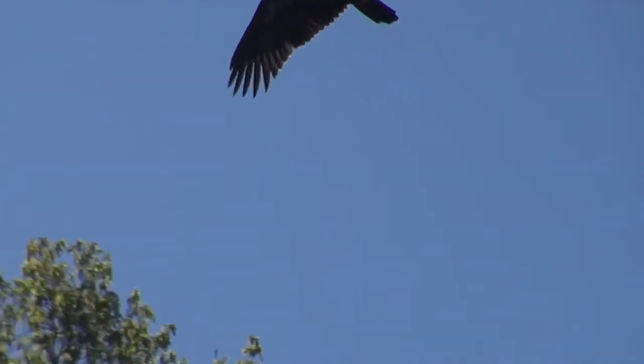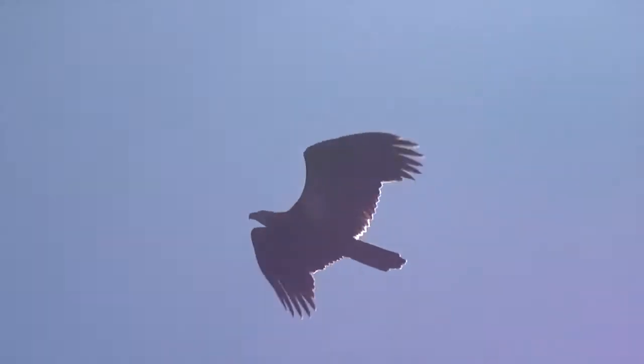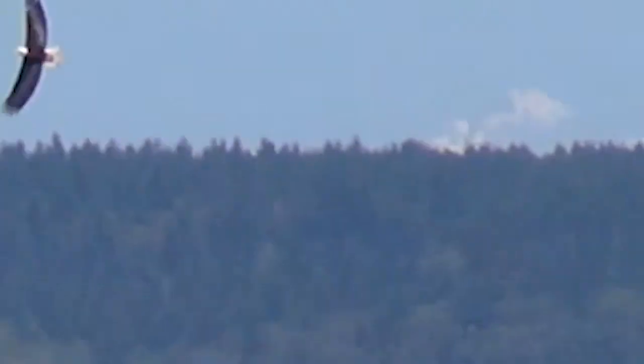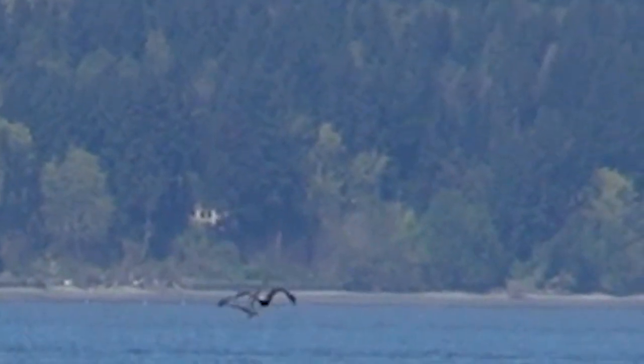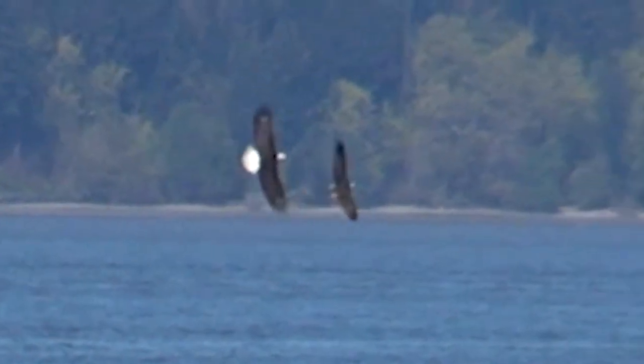A juvenile bald eagle flies overhead to see what the gulls are doing. An adult bald eagle has spotted an osprey and intimidates it into dropping its lunch.